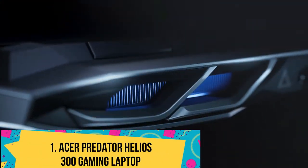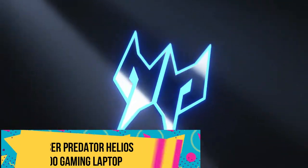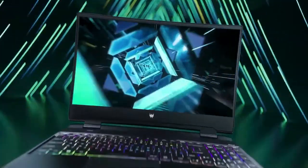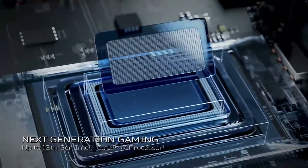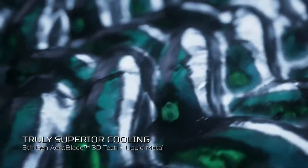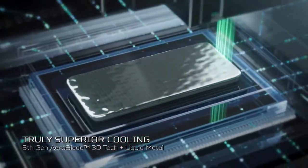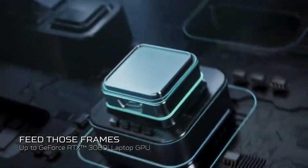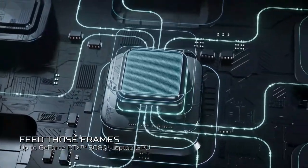Number 1: Acer Predator Helios 300 Gaming Laptop. The Acer Predator Helios 300 is a decently priced RTX 3070 gaming laptop that falls short on battery life. The Acer Predator Helios 300 2021 is like any other Predator that Acer makes — it gives you decent features and performance and is affordable, but makes some sacrifices.